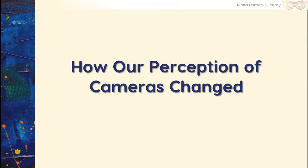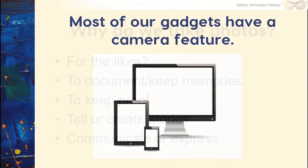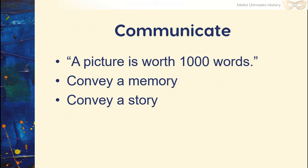How our perception of cameras has changed: back in the day, we knew the shape of a camera. Now we don't — it's now a tiny dot, incorporated into anything and everything: laptops, computers, tablets, and phones. Pretty soon, they'll come built into our appliances. So how do we take photos, and why do we take them in the first place? Is it for the likes? To document or keep memories? To keep proof? To tell or create a story? To communicate or express? When you communicate, you convey a memory, you can convey a story. As they say, a picture is worth a thousand words.